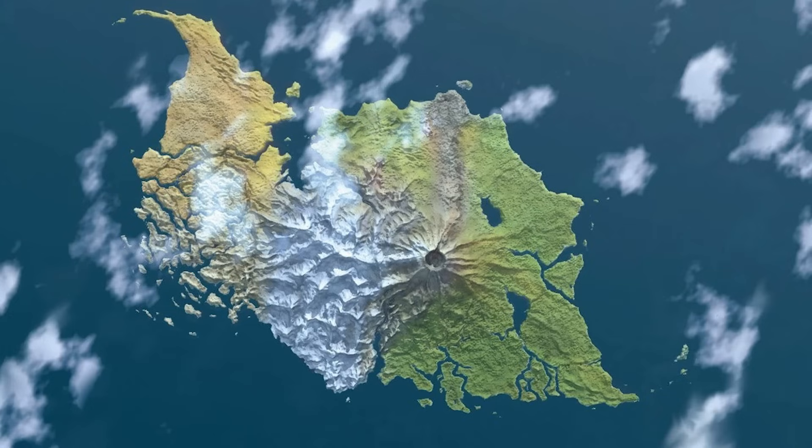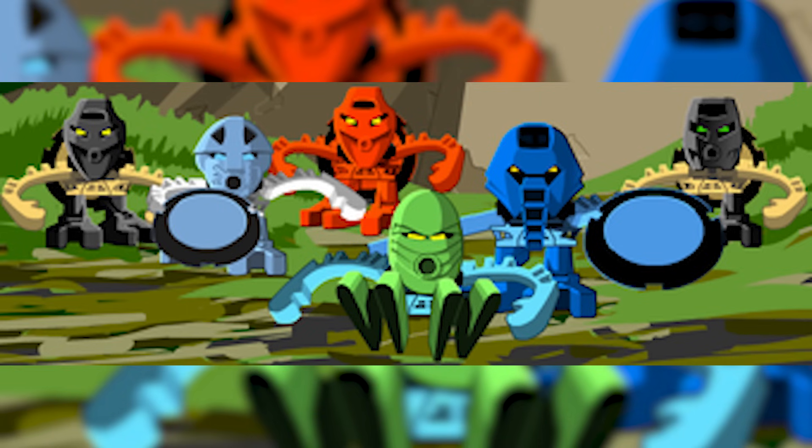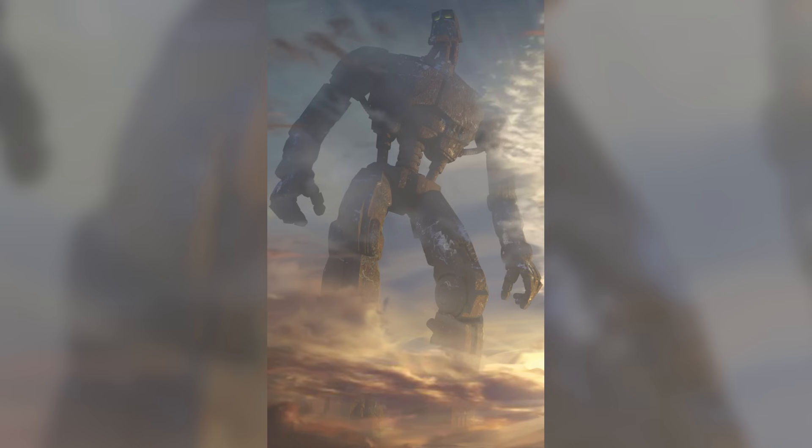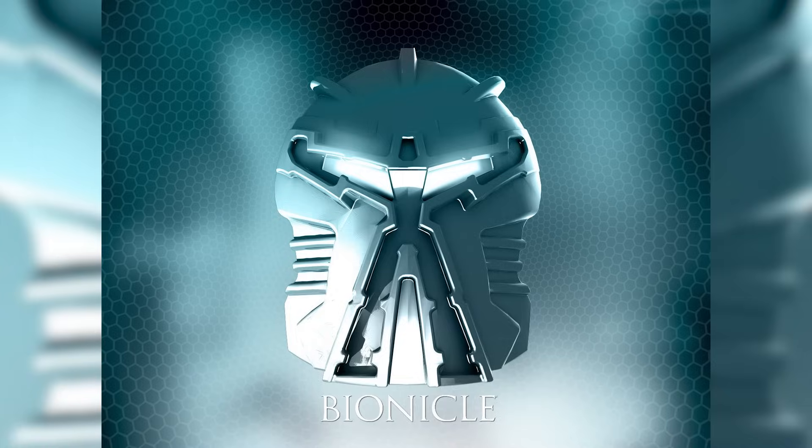Mata Nui, in short, is the great spirit of the island of Mata Nui, who was originally tasked with overseeing the well-being of the island's inhabitants, the Matoran. However, Makuta put him into a deep slumber, and his essence was placed into a colossal robot body. When the Mask of Life was eventually cast off the planet, it crash-landed on the desert world of Barra Magna, still containing the great spirit.